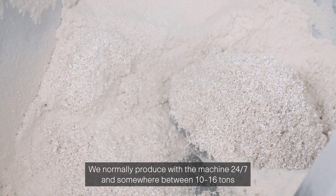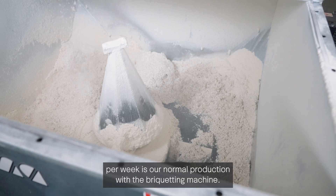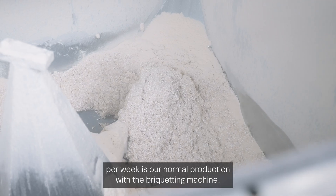We normally produce with the machine 24/7, and somewhere between 10 to 16 tons per week is our normal production with the briquetting machine.